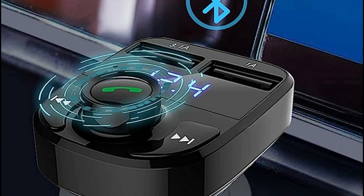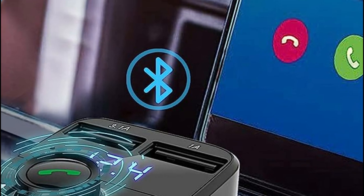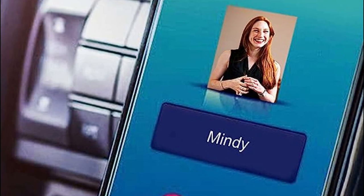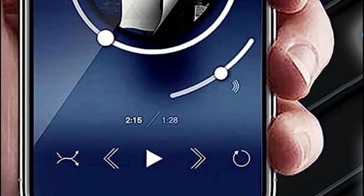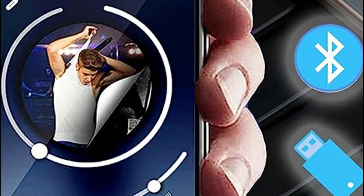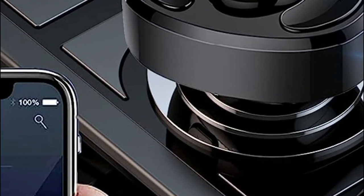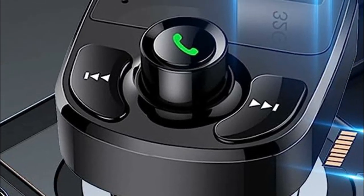Additionally, when plugged into the outlet port, the CarAUX Bluetooth adapter displays the voltage for 3 seconds, helping you monitor your battery's health and then transitioning into automatic play mode. Designed to be compact and portable, this Bluetooth transmitter allows for easy movement between different vehicles, making it ideal for use in rental cars or when sharing a vehicle with friends.